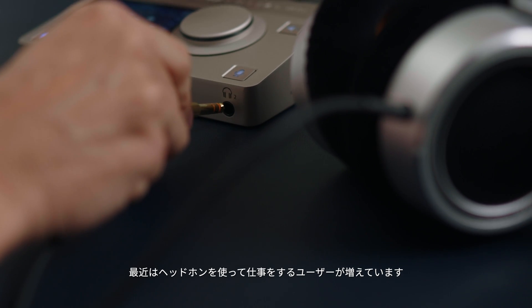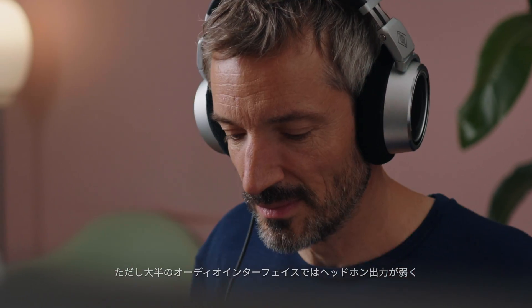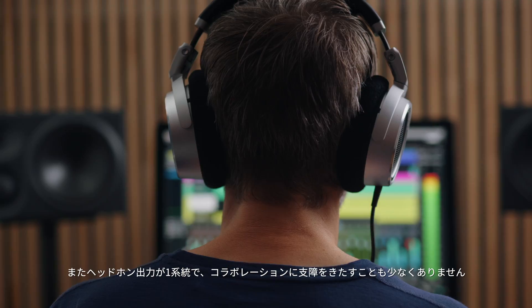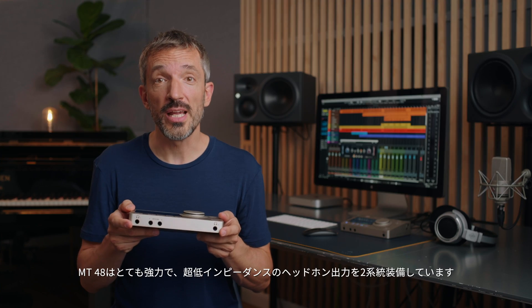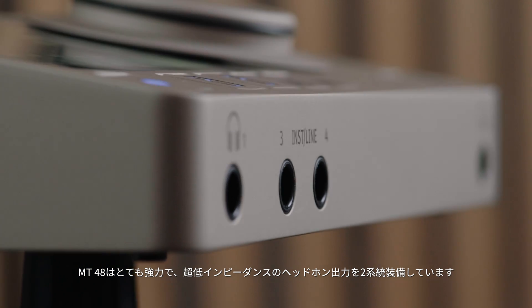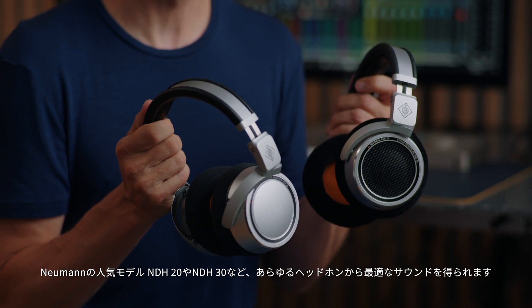A lot of users these days work on headphones. However, the headphone outputs on most audio interfaces lack power and their output impedance is too high for optimal sound. And oftentimes there is only one headphone out, making it difficult to collaborate. The MT48 has two headphone outputs which are super powerful and ultra low impedance, so you get optimal sound from any headphones, including Neumann's own NDH20 and NDH30.